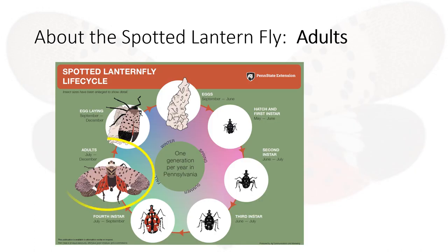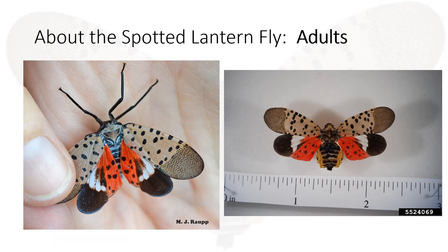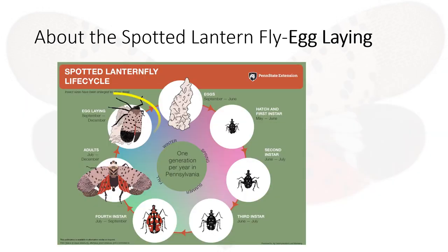The adult stage is between July and December. During the adult stage, they have wings which allow them to fly and they can crawl from surface to surface. When their wings are closed, they look brown with black spots. But when they are open, you'll see the red under wings. They are about one to one and a half inches long. The egg-laying stage is between September and December.